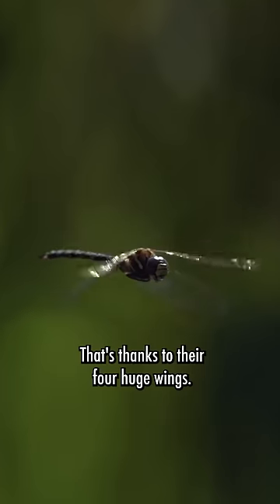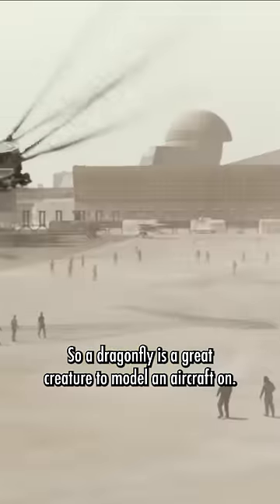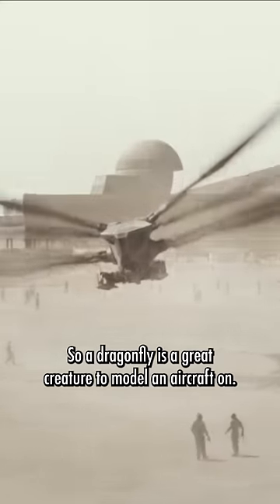That's thanks to their four huge wings, each of which can be independently controlled. So a dragonfly is a great creature to model an aircraft on.